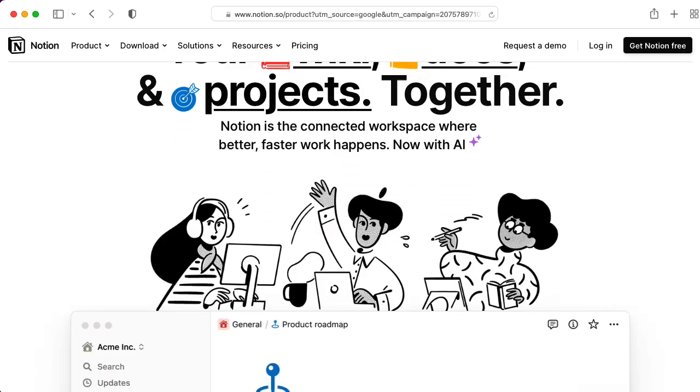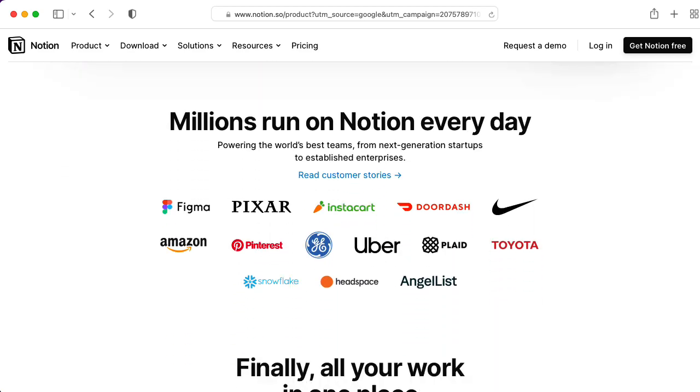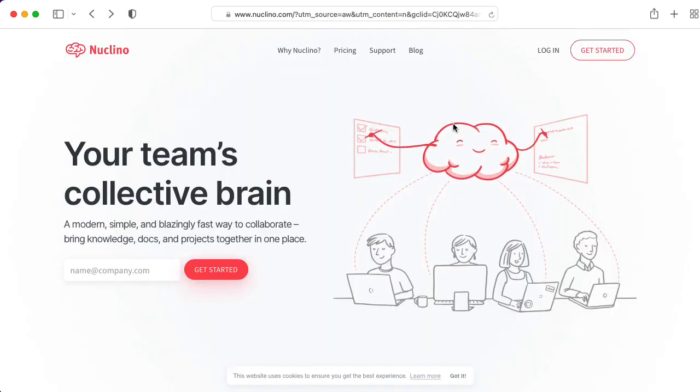I've also been taking a look at Notion, which seems to have a really enthusiastic fan base. And there's a new player on the scene called Nuclino.